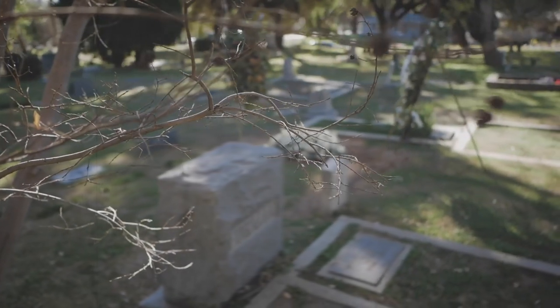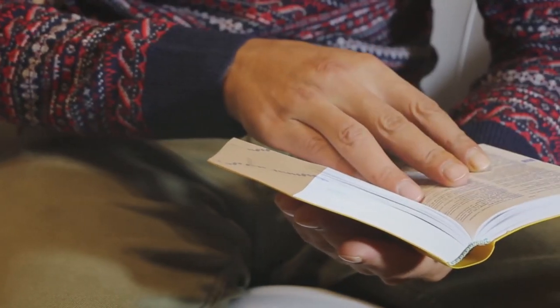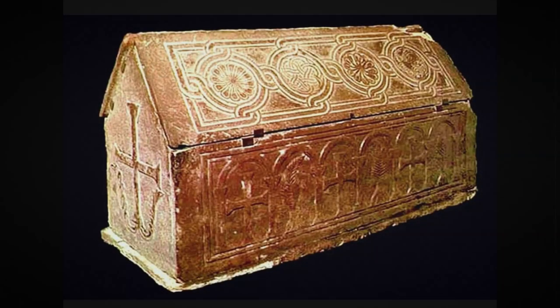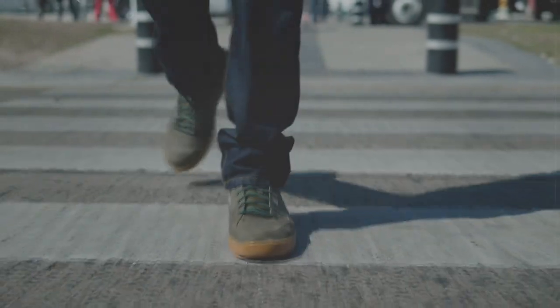Perhaps it was a coincidence, but within a year, one after another, all six discoverers of the sarcophagus died in car accidents. Everyone else, in order to avoid trouble, no longer tried to get to the bottom of the truth. There was no more information about the Taisal Princess. The strange thing is that information classified more than a half-century ago is still a secret. Maybe scientists are just too lazy to rewrite textbooks on history and biology.